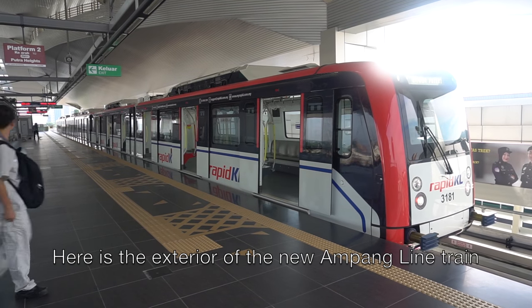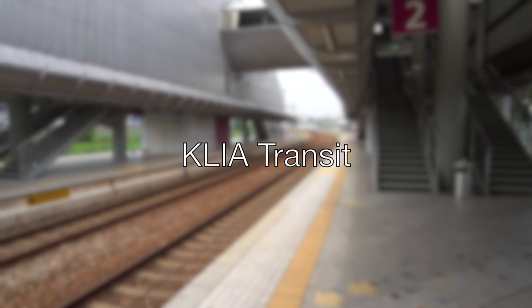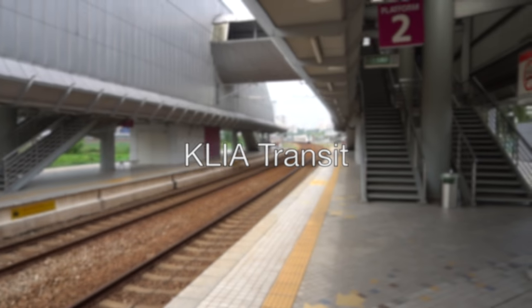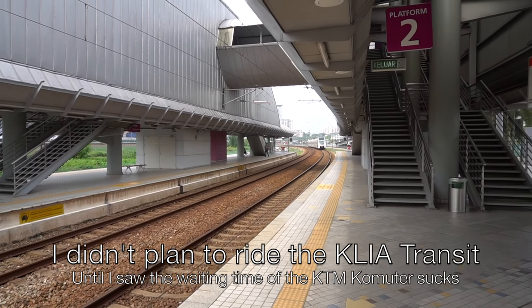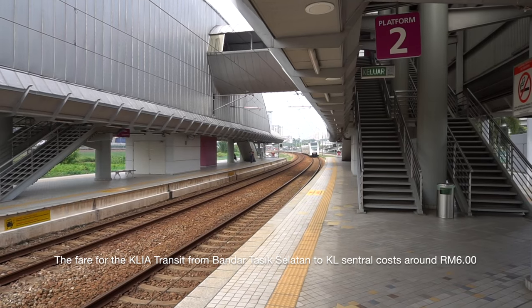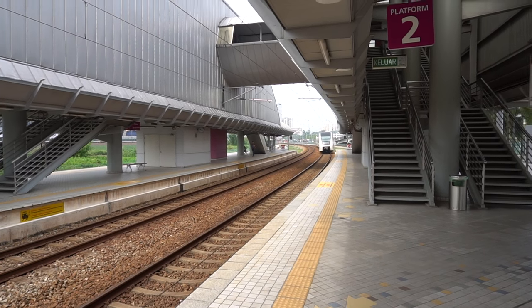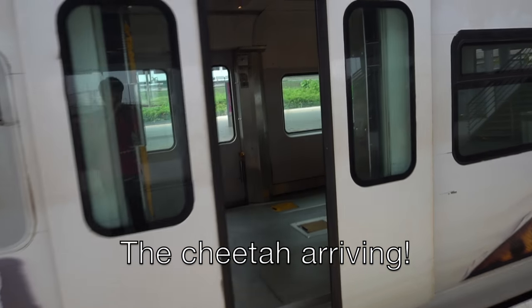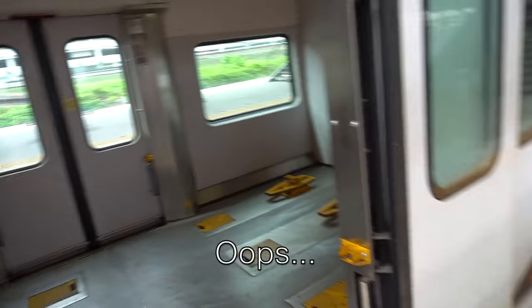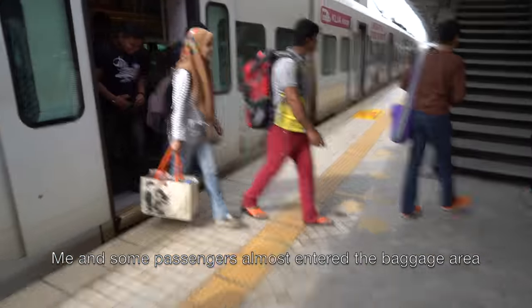Here is the exterior of the new LRT Ampang Line train. I didn't plan to ride the KLIA Transit from Bandar Tasik Selatan to KL Central, until I saw that the KTM Commuter waiting time was too long, so I bought a KLIA Transit ticket which costs RM6. Oh no — this is a baggage coach! Me and some other passengers almost entered the baggage area.